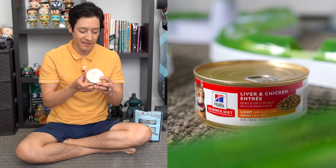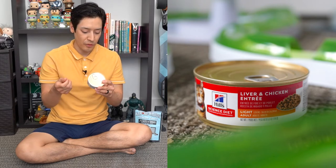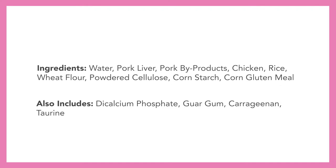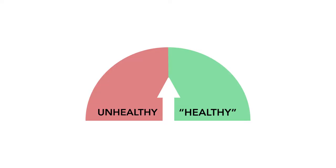We have Hill's Science Diet — a liver and chicken entree, light food for adults. Ingredients include water, pork liver, pork byproducts, chicken, rice, wheat flour, powdered cellulose, corn starch, corn gluten meal, dicalcium phosphate, guar gum, carrageenan, and taurine. I don't even know where to begin — everything mentioned is terrible for your cats. There are carcinogens, wheat, byproducts, and ingredients that shouldn't be eaten by an animal. Do not buy this product. Veterinarians may recommend this for UTI or stomach issues, but tell them no thanks — you'll find something much better and healthier for your cat.